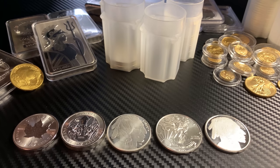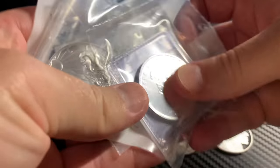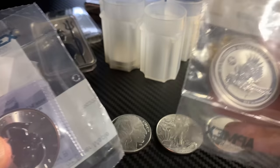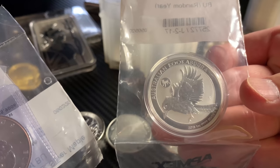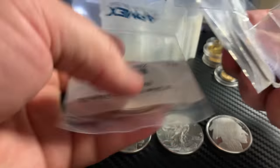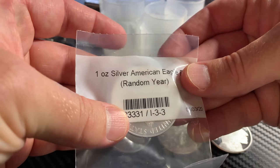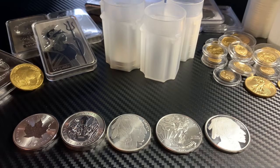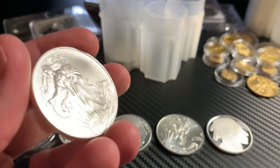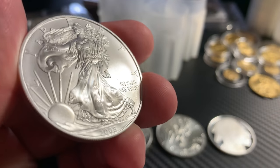ATMax likes to ship their coins and rounds in these packages here. I do have a little surprise for the audience today — I picked up a random date Kookaburra, we'll get to that in a second. As far as the tubes are concerned, these five ounces from ATMax include a one-ounce random date American Silver Eagle. Let's go ahead and get that open — the first one is a 2008.